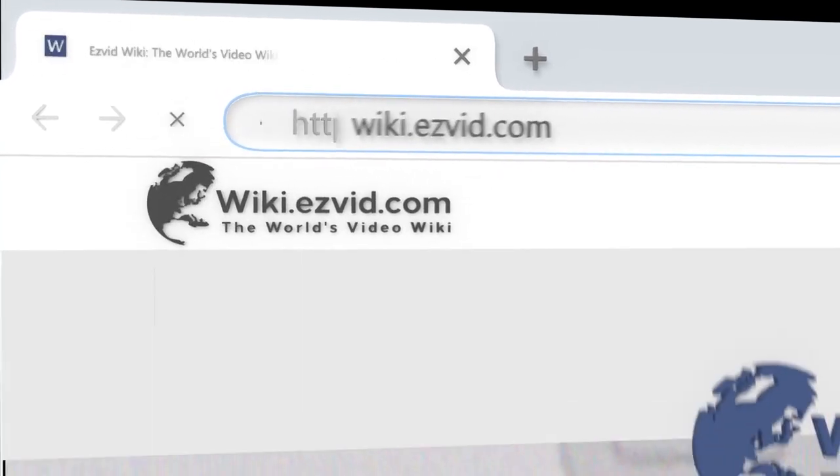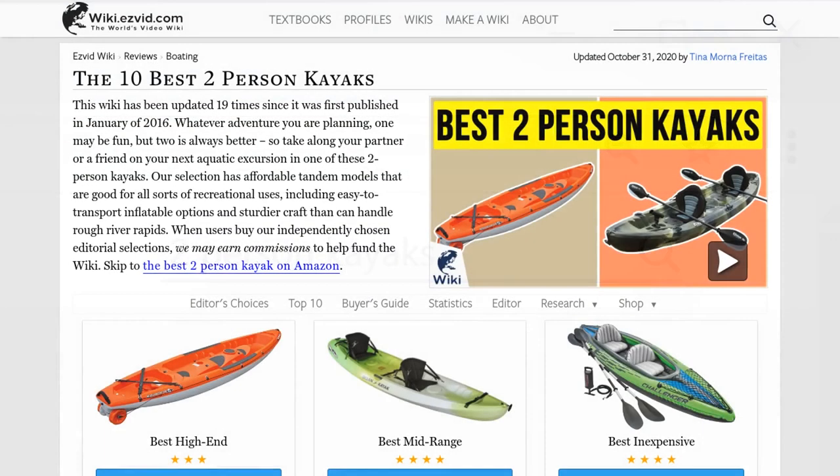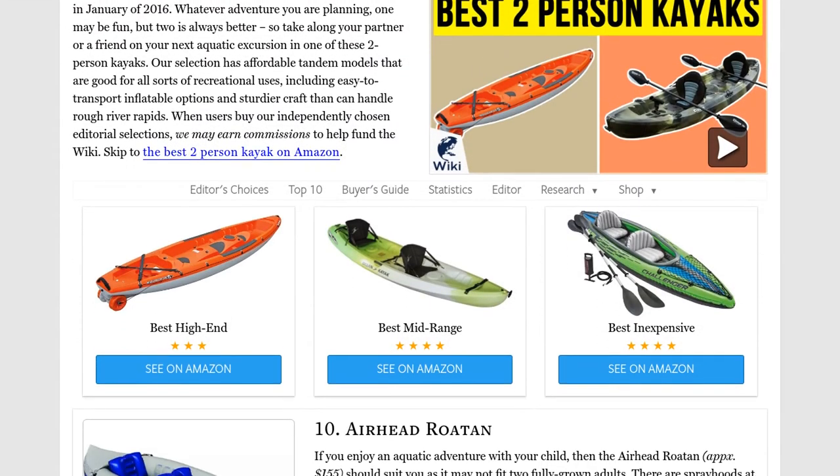Our newest choices can only be seen at wiki.easyvid.com. Go there now and search for two-person kayaks, or simply click beneath this video.